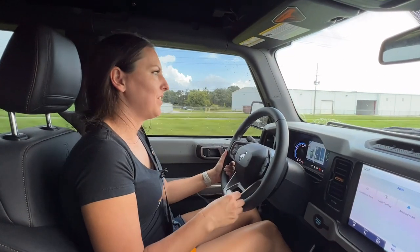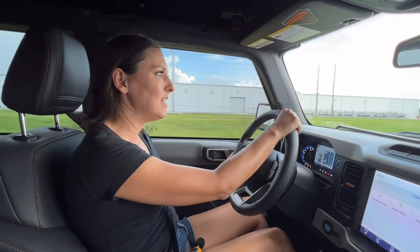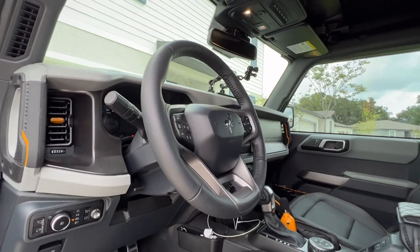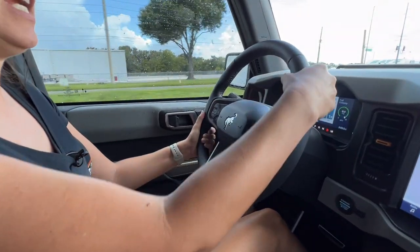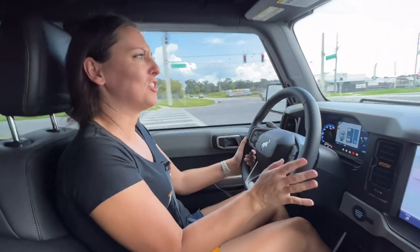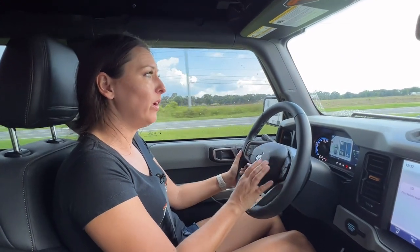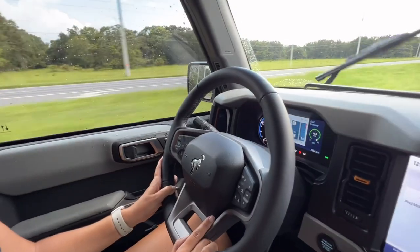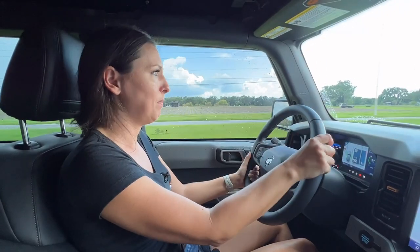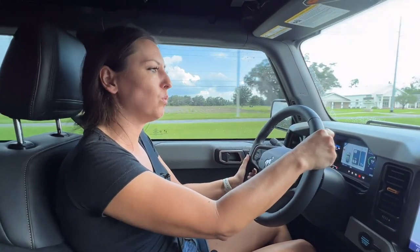Along with the soft top, I noticed a couple of other minor changes with this Bronco. First is the steering wheel — this is a really nice leather steering wheel. Feels different, feels great. It's kind of smushy and soft, kind of hard to describe. I don't know if that's a Badlands thing in general or if the Bronco got an upgrade with the steering wheel. This steering wheel is far better than what I had on my Outer Banks, which I would call more of a vinyl, slippery kind of feel.